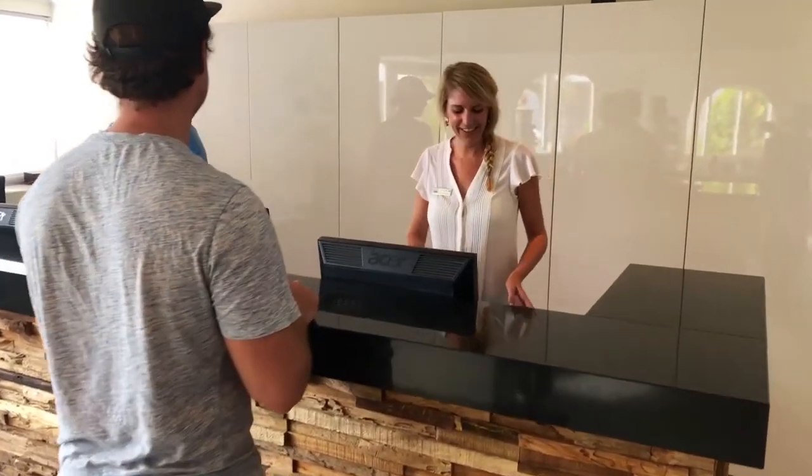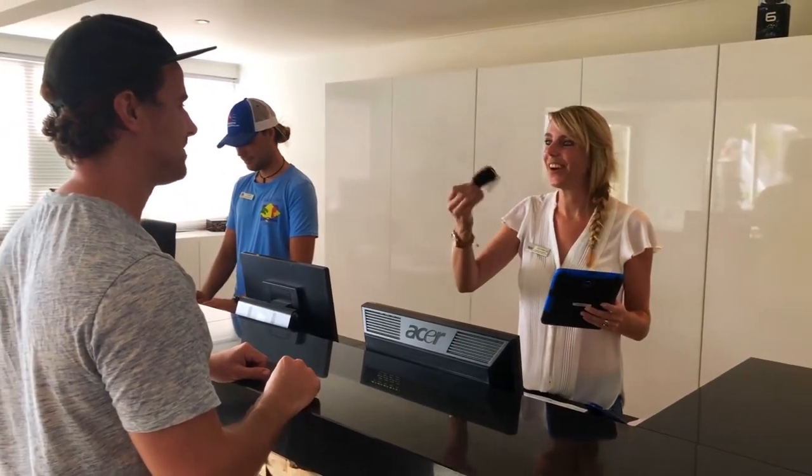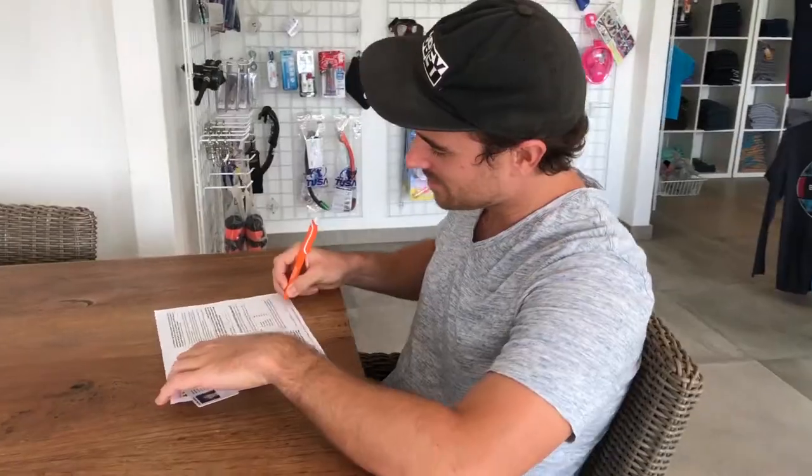Upon arrival, one group member can complete the check-in at our front desk. We will provide you your car keys. Once you've settled into your room, you can check into our dive shop. Make sure you have bought your online marine park tank, fill out the form, and bring your certifications.